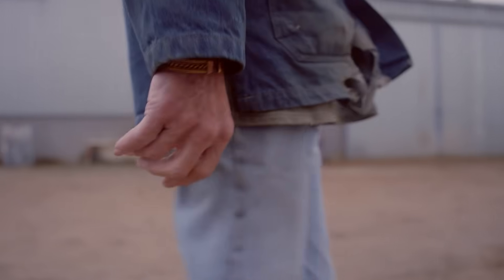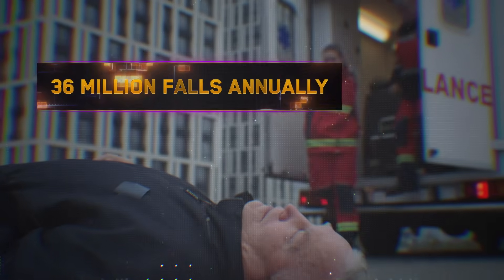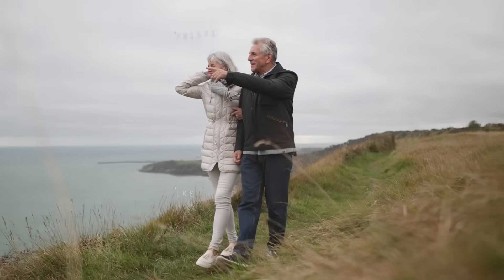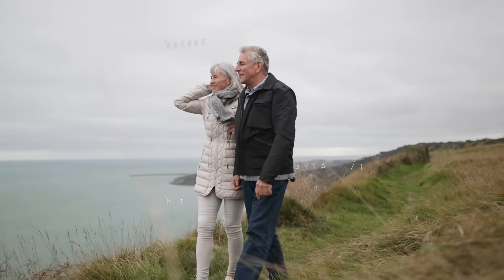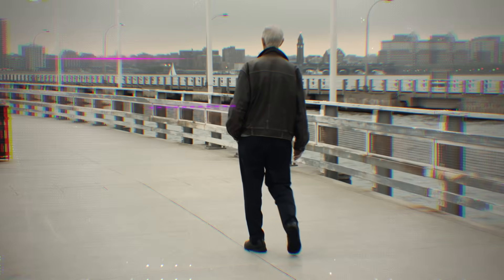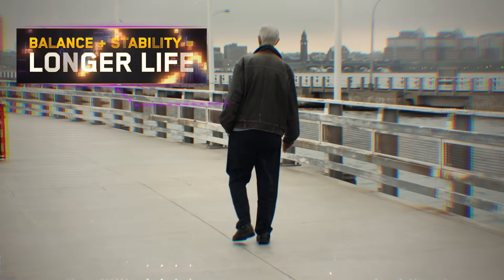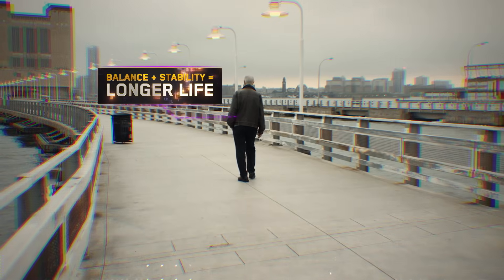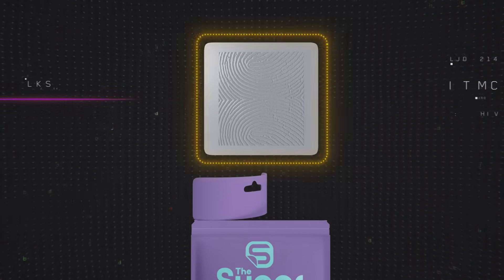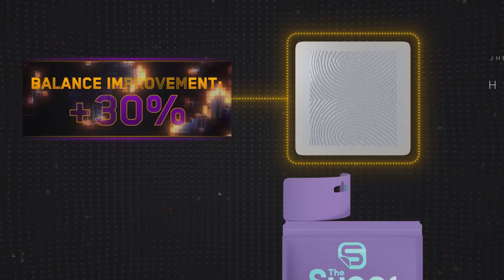Every year, more than 36 million falls are reported among older Americans. And studies show that balance is the most reliable biomarker for longevity. In other words, if you have good balance and stability, you are more likely to live longer. Studies on the Liberty Super Patch reveal that it can improve balance and stability by more than 30%.